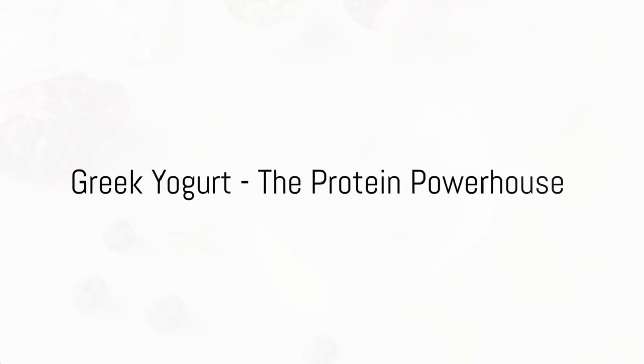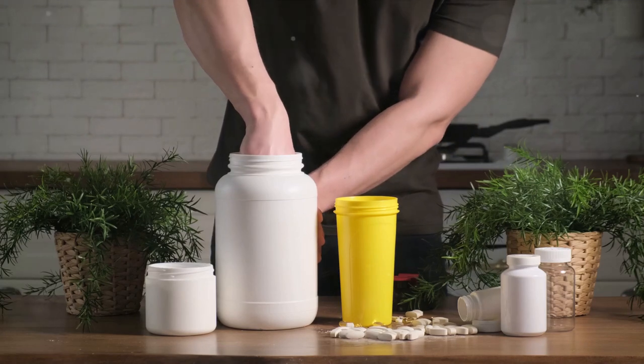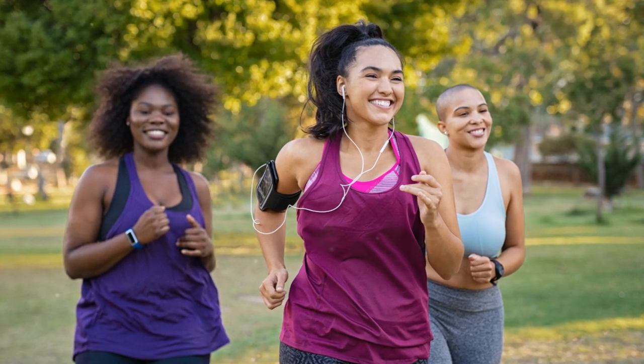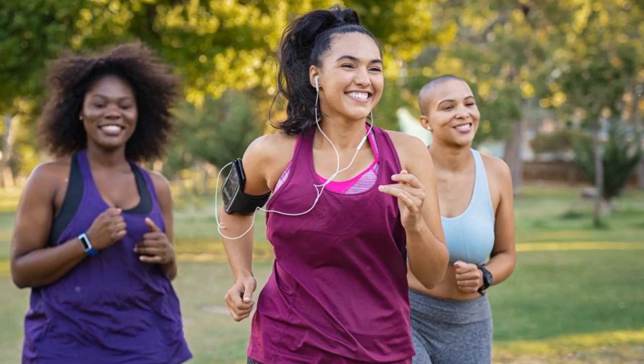Thirdly, consider adding some Greek yogurt to your smoothie. This creamy addition is more than just a texture enhancer — it's a protein powerhouse. Protein has been proven to give your metabolism a kick, thanks to the thermic effect of food, which is the energy our bodies need to digest, absorb, and process nutrients.